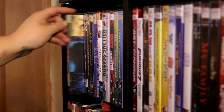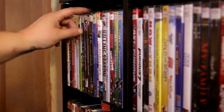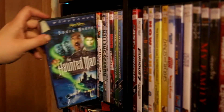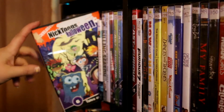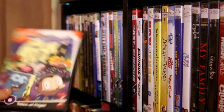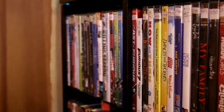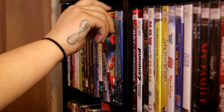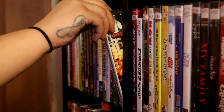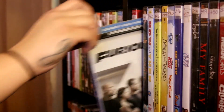Friends with Benefits. Lonesome Dove. I Am Number Four. Haunted Mansion. Nicktoons Halloween — it has a bunch of Rugrats, Rocket Power, Hey Arnold episodes. The Shallows with the cool lenticular cover. Killing Season. A Place Beyond the Pines. Disaster Movie. Fast and the Furious. 2 Fast 2 Furious. The Fast and the Furious: Tokyo Drift. Furious Seven.